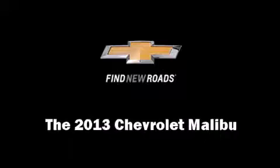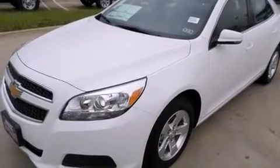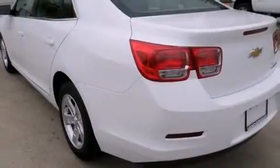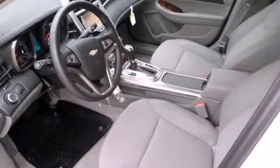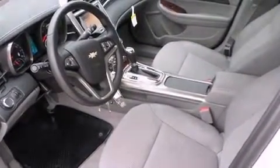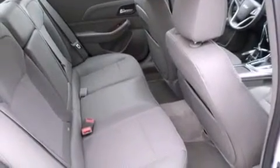Come test drive this 2013 Chevrolet Malibu. This four-door, five-passenger sedan stands out among competitors in its class. Smooth gear shifts are achieved thanks to the efficient four-cylinder engine, providing a spirited yet composed ride and drive.